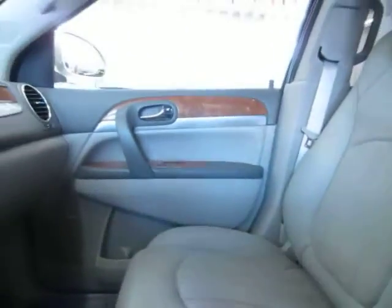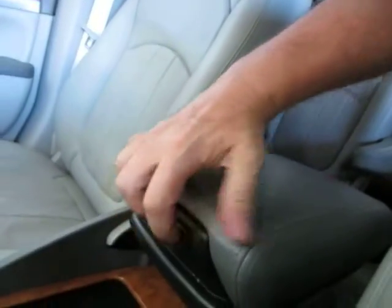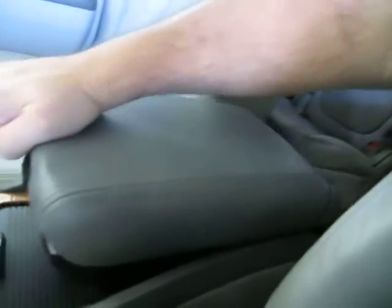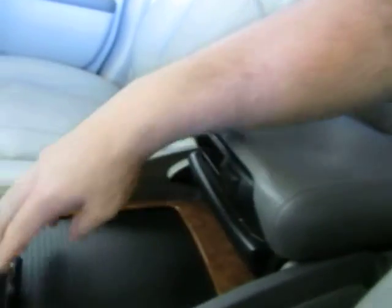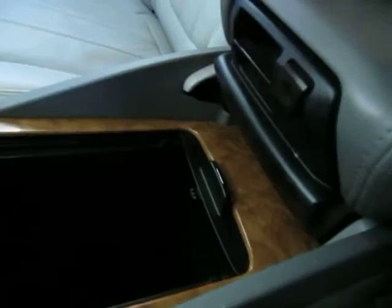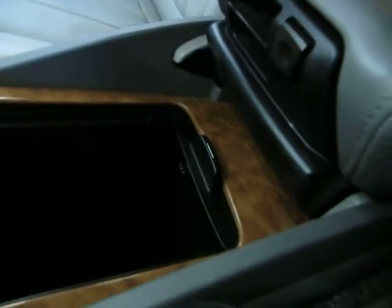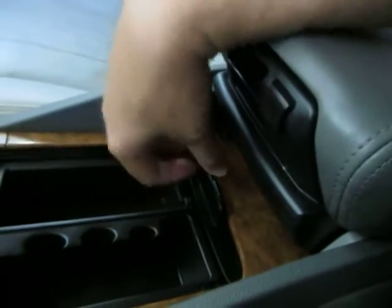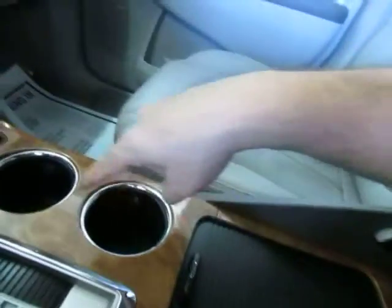In the center console where you rest your elbow, you get top-tier storage that slides up and down to whatever position you want. Slide it back to access a removable tray with deeper storage down below and a USB port. There are also coin slots and cup holders in the center.